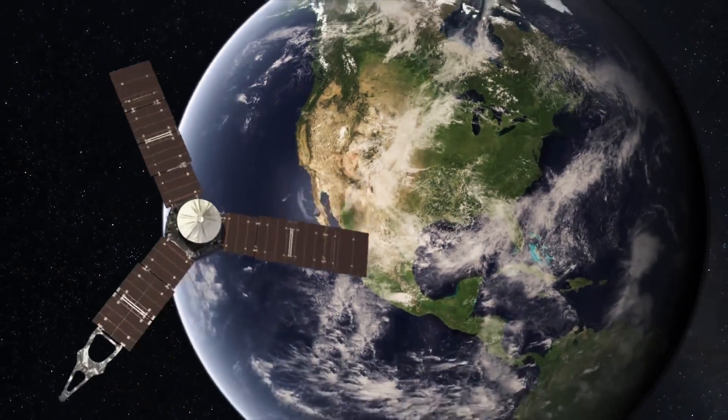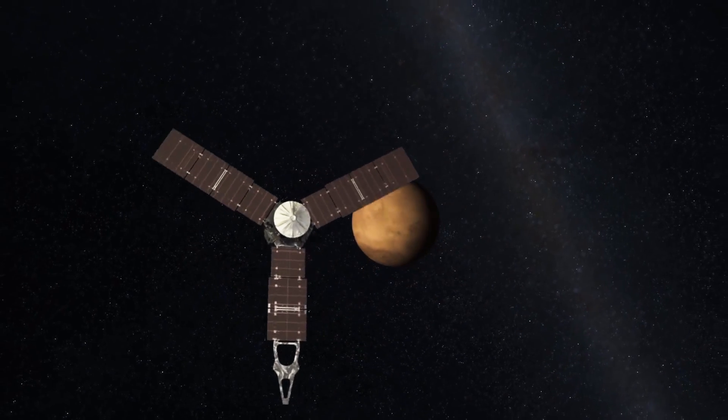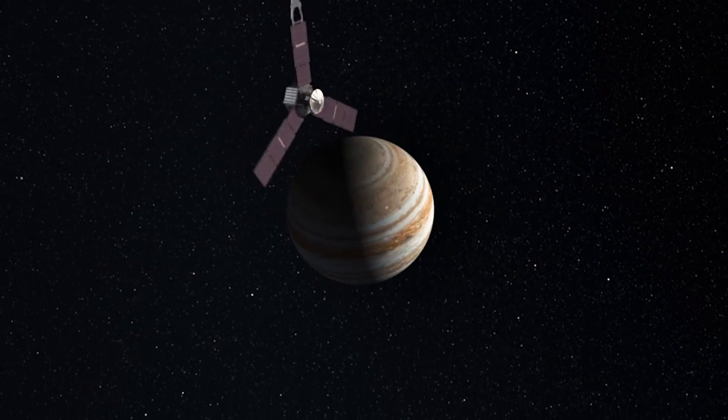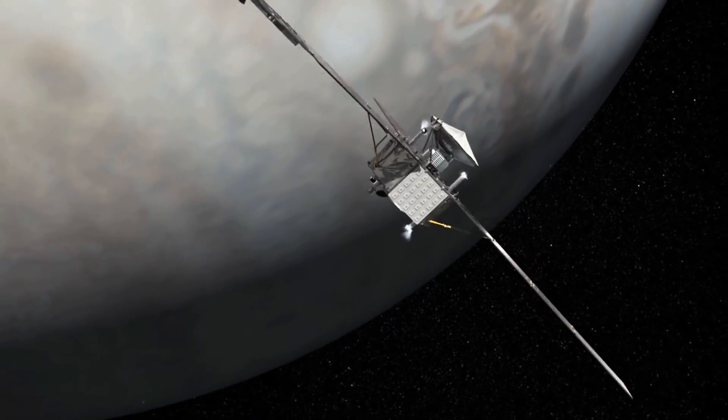In 2011, NASA launched the spacecraft Juno on a five-year-long trip to investigate Jupiter's deep structures. In 2016, Juno reached Jupiter and began a series of orbits that revealed Jupiter's poles for the first time.